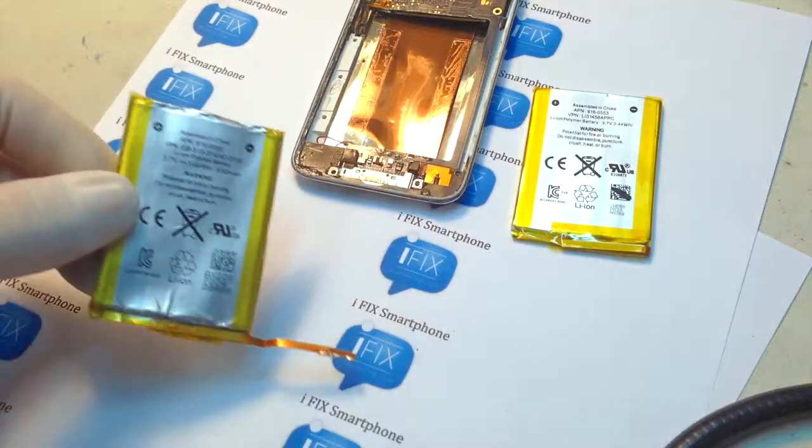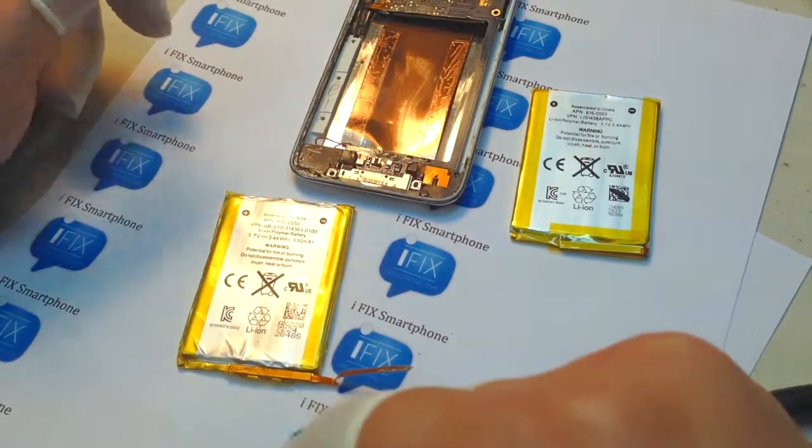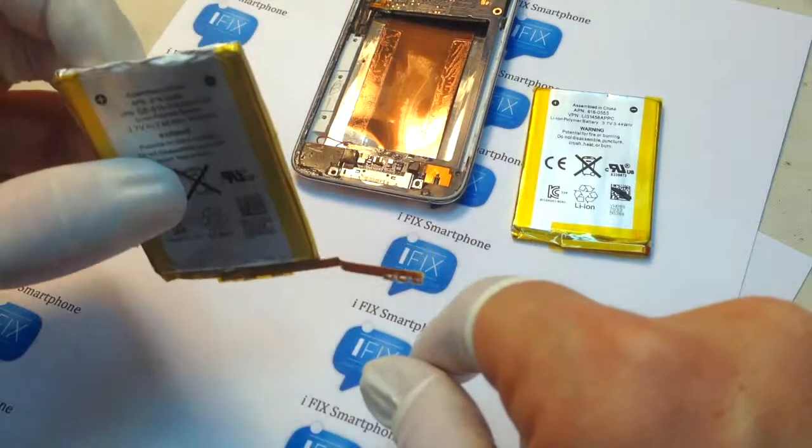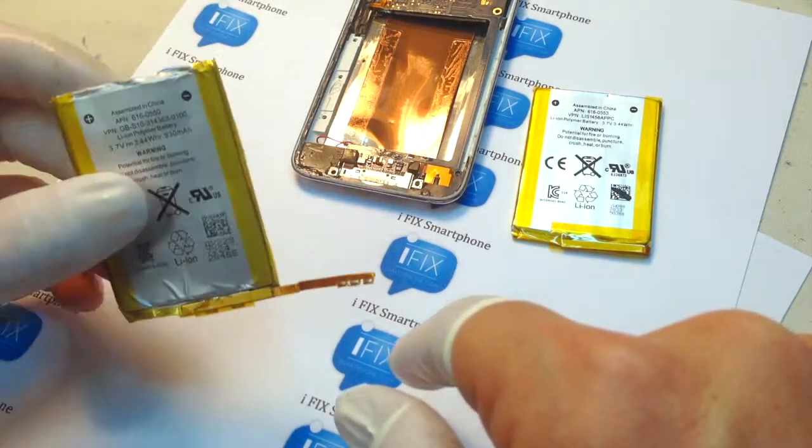So if your phone or iPod is not taking a charge or is draining too fast, it is a good time to replace it. Contact your local repair shop.